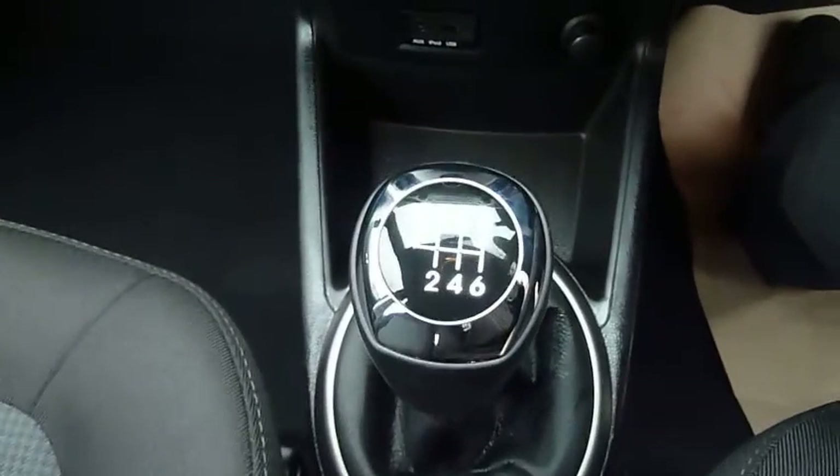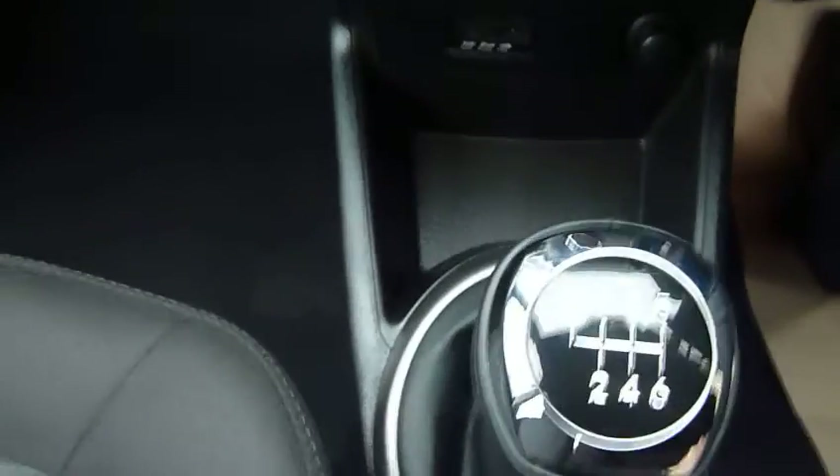There's a little compartment space to put your glasses in or your mobile phone. As a diesel, you do have the 6 speed gearbox with your reverse in the corner. For a small car, the glove box isn't too bad, and you've also got the option of having the air conditioning flow through there too.